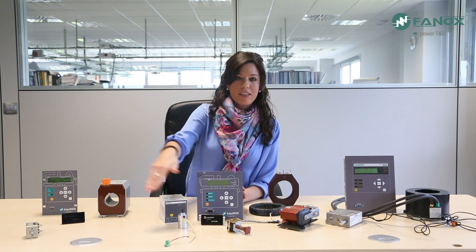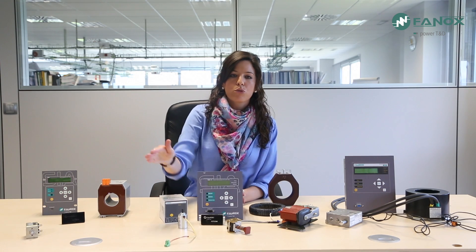Phonox relays are able to trip all the strikers offered by the market, allowing Phonox to give support to all clients on this issue. It is also possible to use a self-powered relay in a cell where a coil is installed instead of a striker. The answer is yes — the relay can be installed, but an additional device is required to provide sufficient energy to trip the coil.